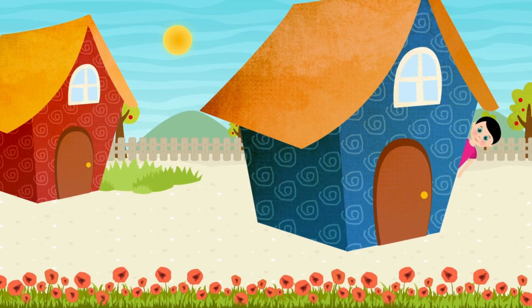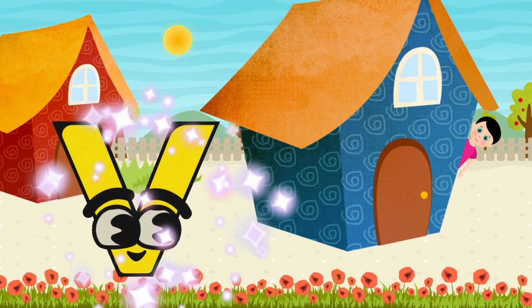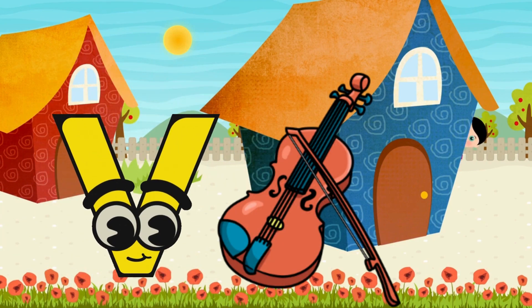Who is this little girl hiding behind the house? She wants to see the letter! But where is our letter? Here is the letter V! V is for Violins!